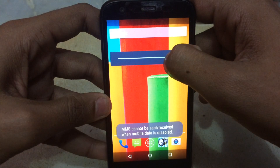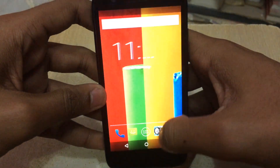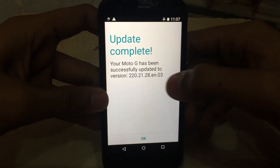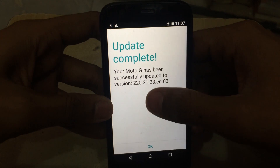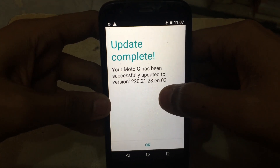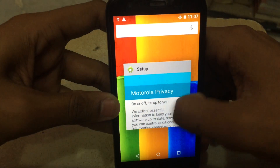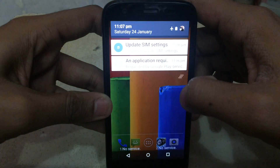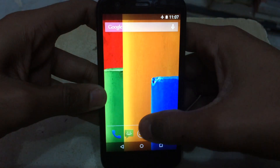It says your Moto G has been successfully updated to version 220.21.28.EN.03. These are the recent applications — you swipe left to dismiss them. This is the notification tray, and the interface looks very attractive now.